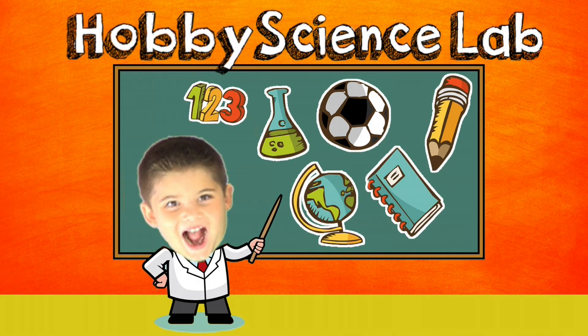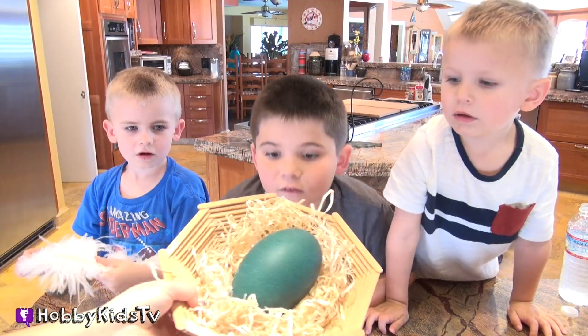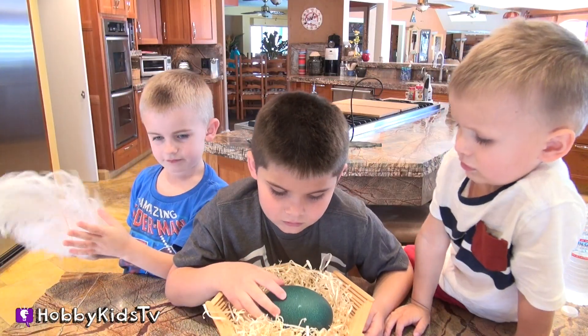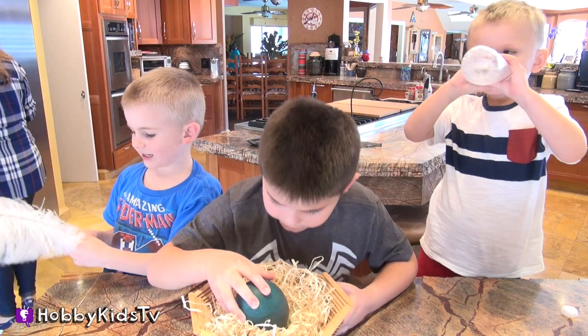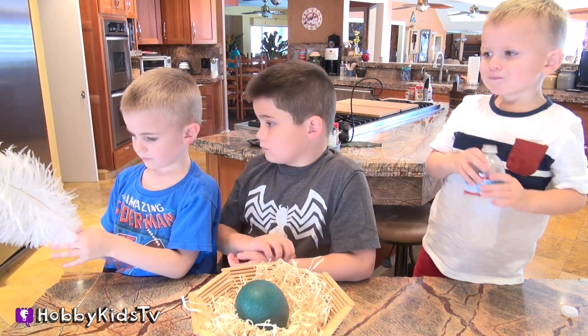Welcome to Hobby Science Lab where we're going to open up an emu egg. What's an emu egg? Isn't that cool guys? Yeah, it's an egg. That's awesome. So what animal is it from? An emu.